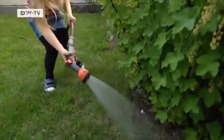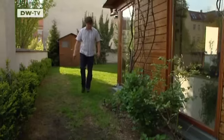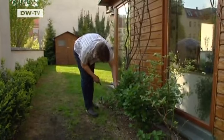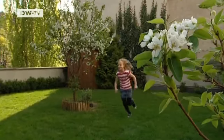Eight-year-old Naya likes to help with the gardening. The family does everything themselves. Christian loves plants that produce food, like tomatoes and berries. It's great for the children to see how raspberries, blueberries, blackberries, or cherries grow — that they don't just come from the grocers, but really grow on trees. He wants his children to learn that.